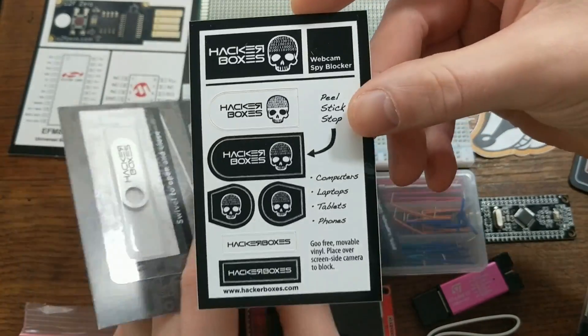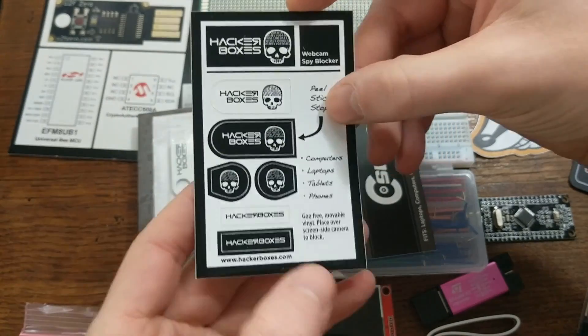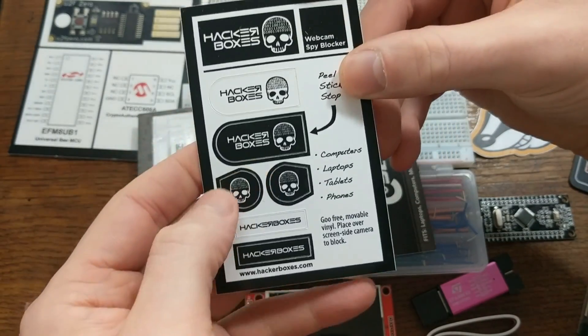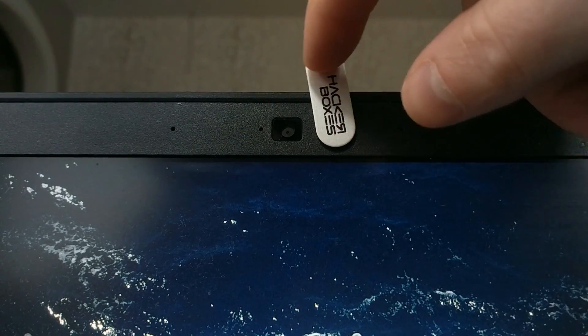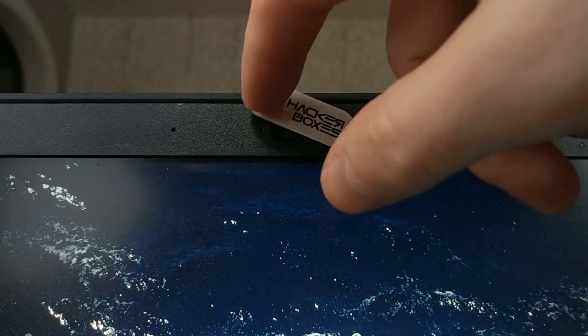These stickers are removable vinyl, so they won't leave a residue over your camera either. And this one actually swivels so that you can cover and uncover your camera whenever you want. Pretty cool stuff.